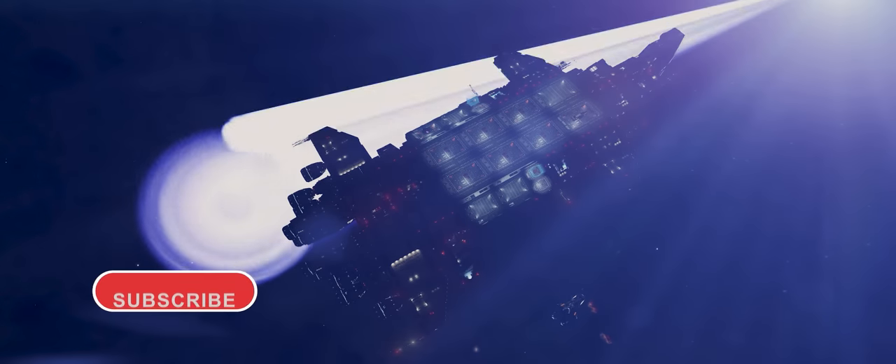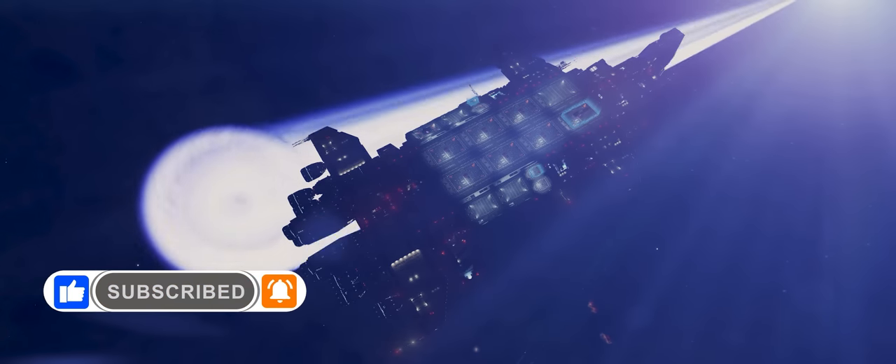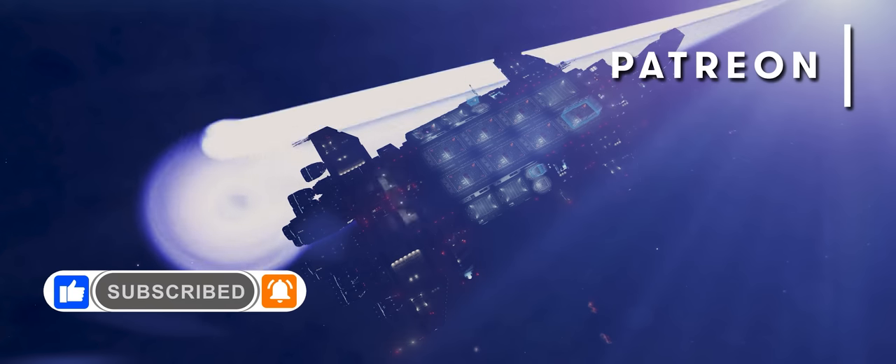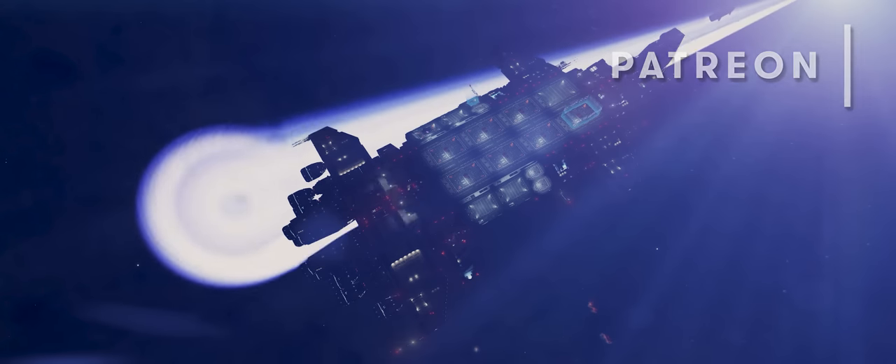If you enjoy our videos please do like and subscribe. Don't forget to click the little bell icon and turn on all notifications to ensure you see all our Elite Dangerous videos and posts. And if you'd like to support our work on this channel you'll also find our Patreon linked below.